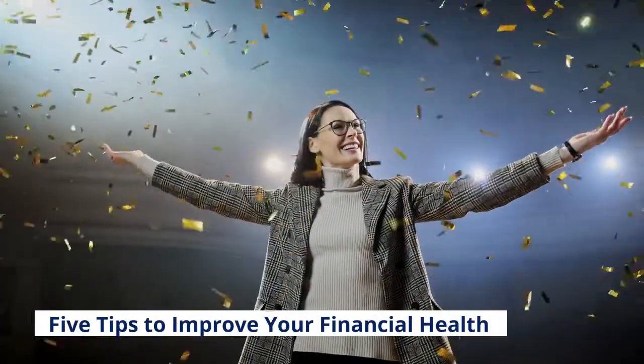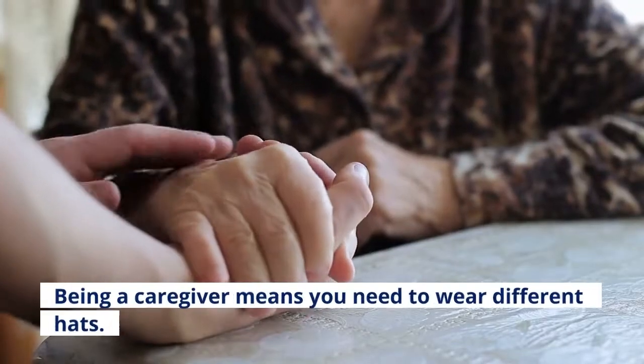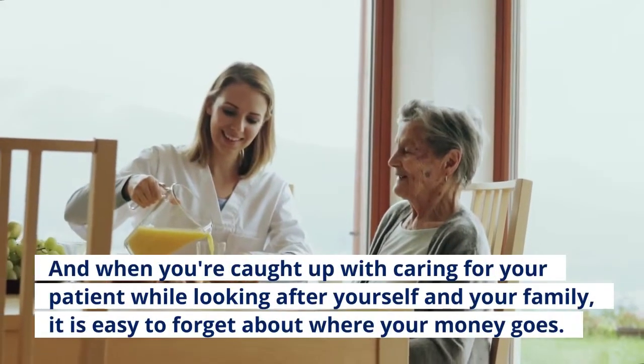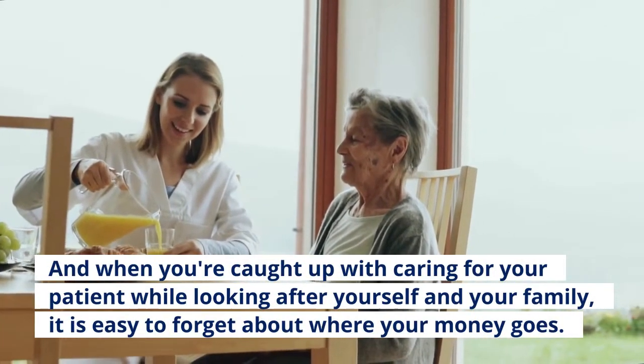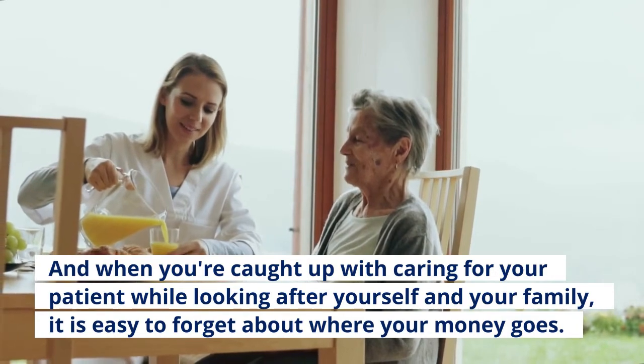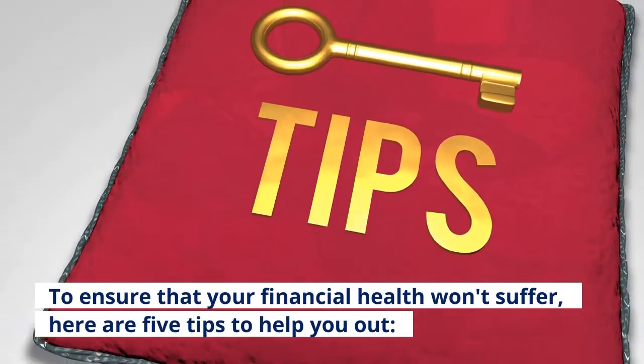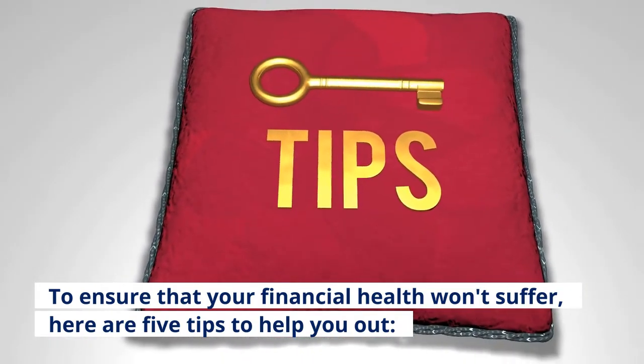Five tips to improve your financial health. Being a caregiver means you need to wear different hats, and when you're caught up with caring for your patient while looking after yourself and your family, it is easy to forget about where your money goes. To ensure that your financial health won't suffer, here are five tips to help you out.